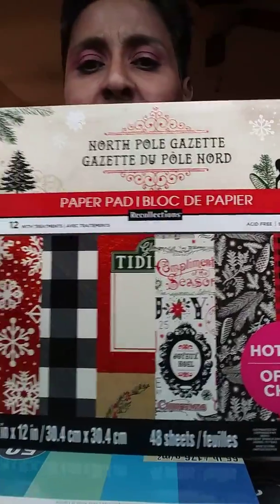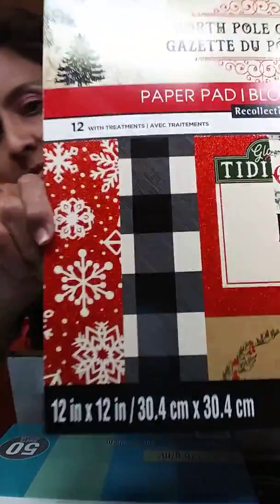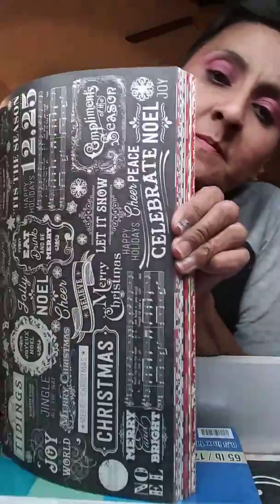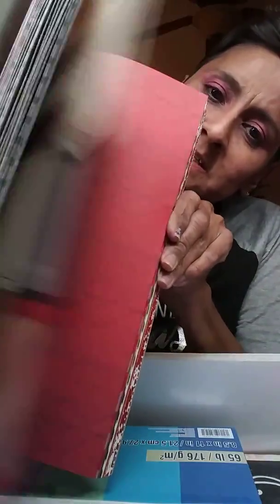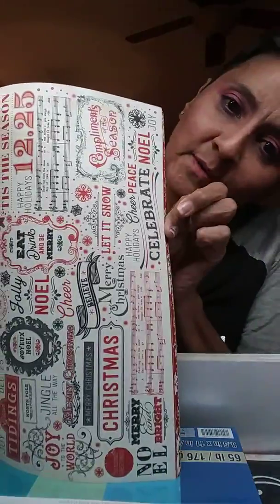Then I grabbed this paper pad — it's called North Pole Gazette. It has those pages and those pages. I really liked the black and the red combination of papers, so I went ahead and grabbed it. I think this is going to be really fun to work with. Look at that — and the cutouts! Super pretty.